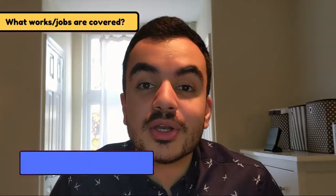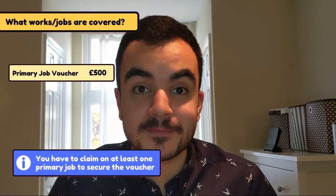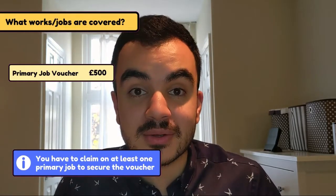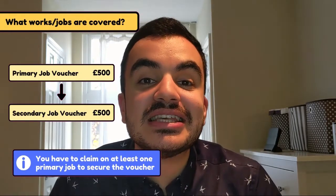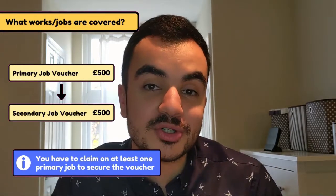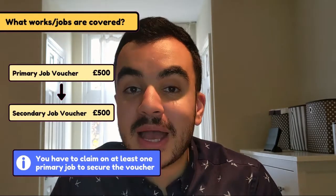For example, say for my primary job I go with loft insulation and I secure a voucher of 500 pounds — I will then be allowed to get another voucher at a maximum of 500 pounds to cover any secondary jobs, such as upgrading my windows from double to triple glazing. As you can see, the voucher for your secondary job is driven by what you get for your primary job, as the values must always be the same. You don't have to go for the secondary job if you just want the primary — that's absolutely fine.